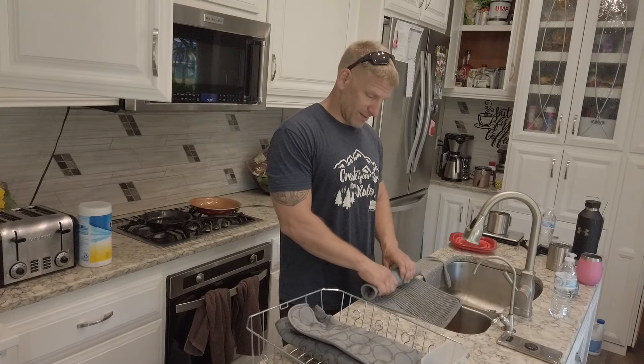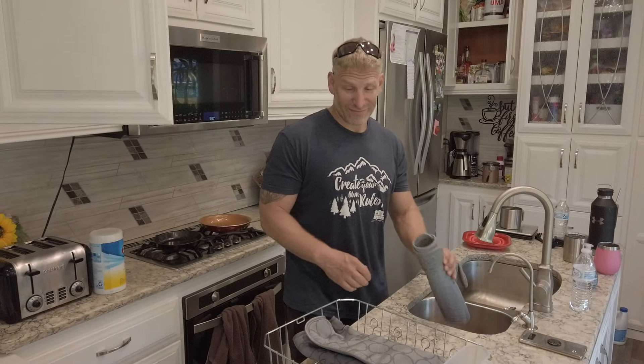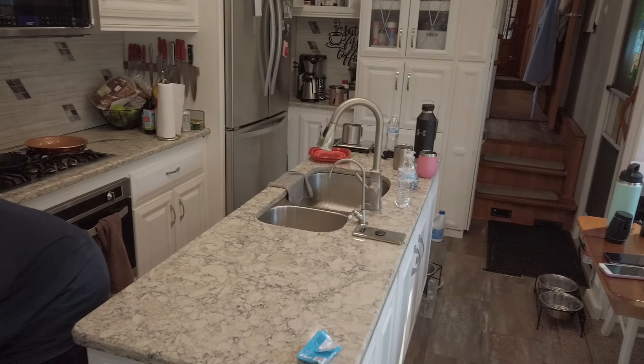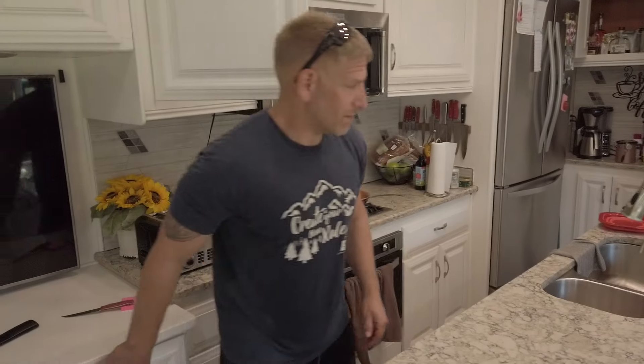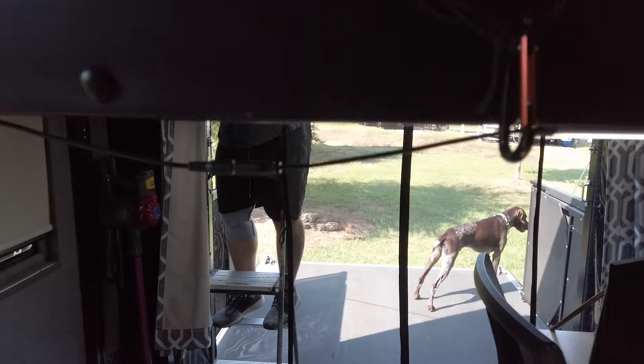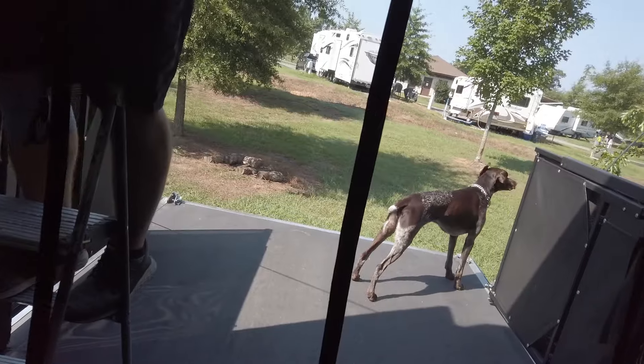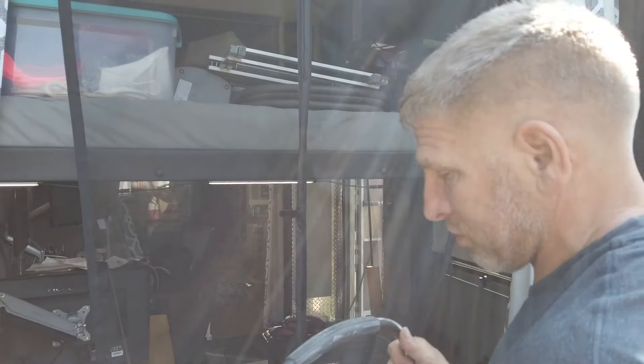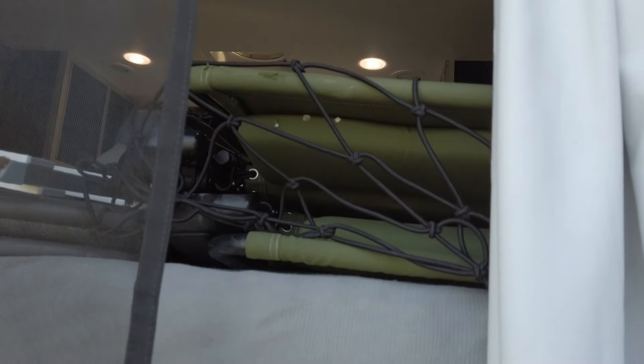The longer you stay someplace, the longer it takes to get ready to go. This is day three of actually getting ready — started packing Wednesday, a little bit here and there. If you're RVing, you know the more entrenched you get, so it's good to start packing at least three or four days in advance so you don't get to moving day and have to get up at midnight.